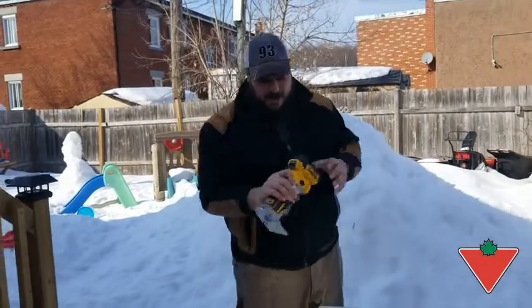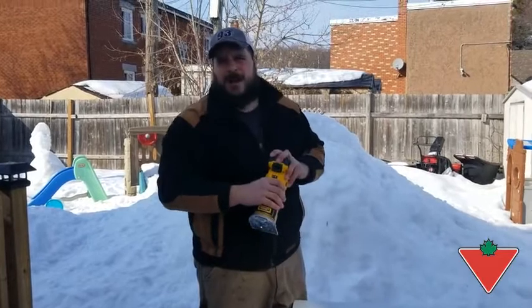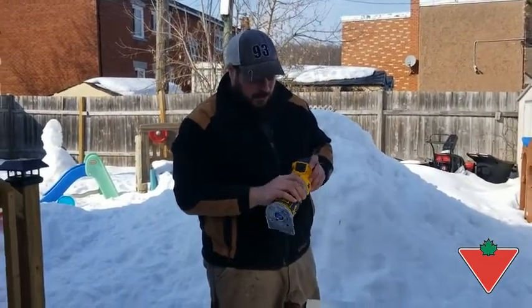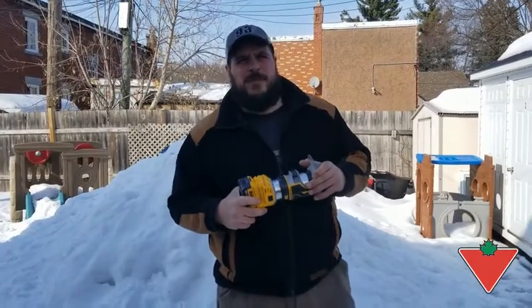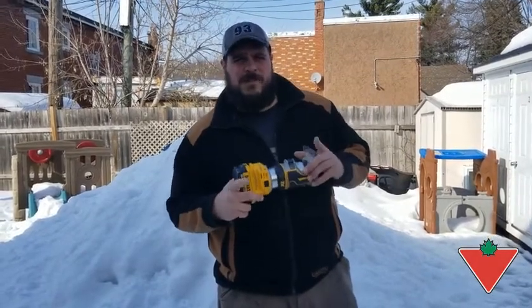I like that it has different speed settings. Obviously, being wireless, you could take it around without having to look for a plug anywhere, which makes it very portable. The ergonomics of it fits great in your hand. I would recommend the DeWalt 20 Volt Max compact router to family and friends.